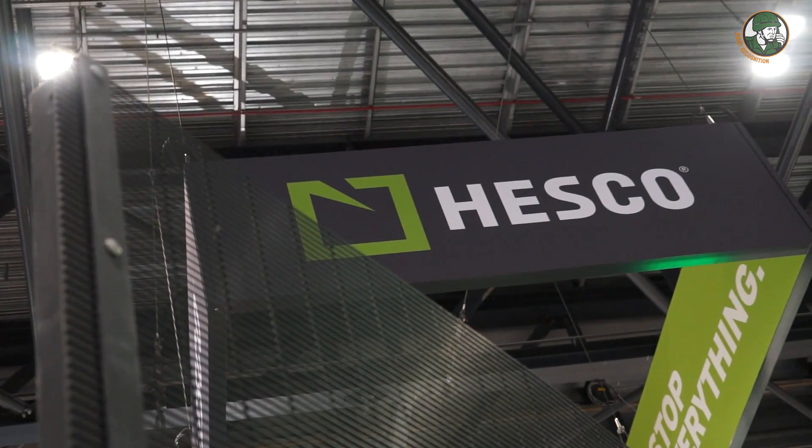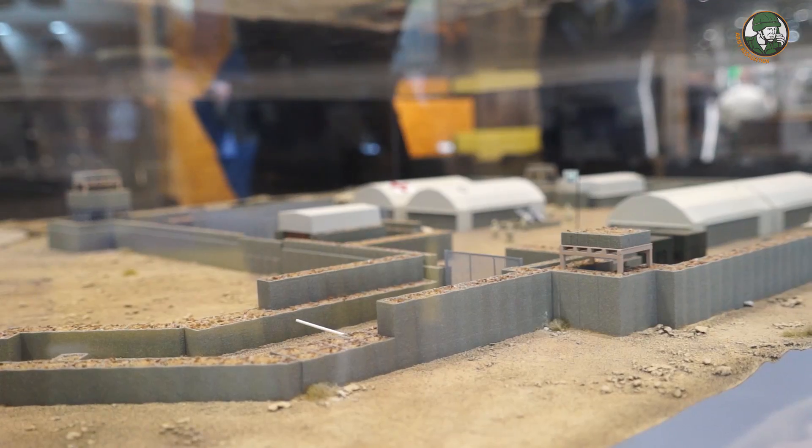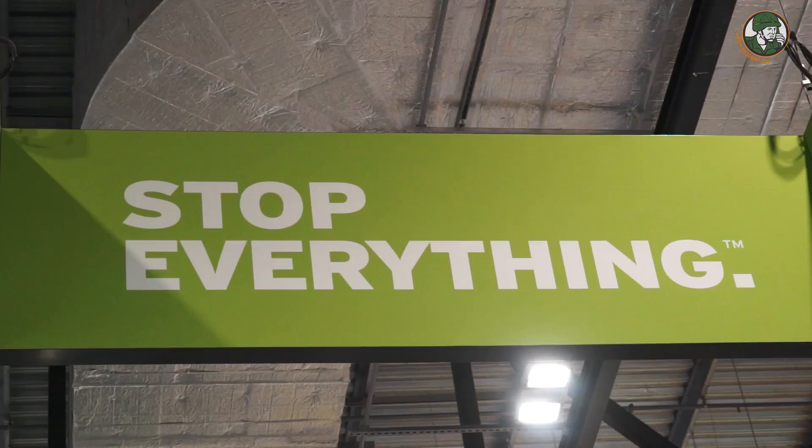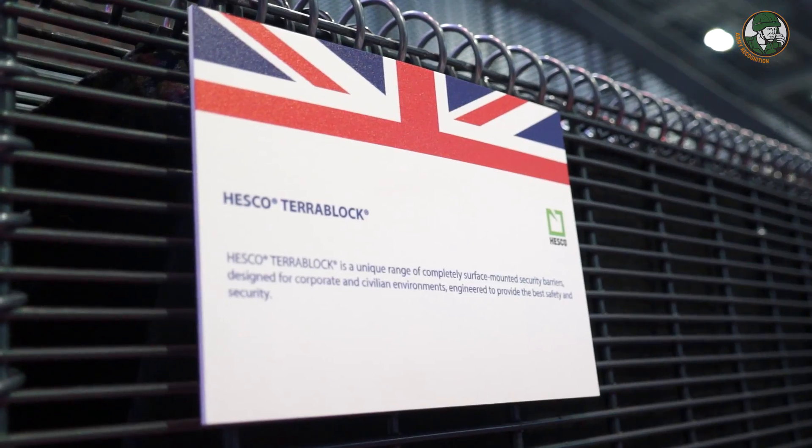but more importantly this year we're introducing our new TerraBlock range for the urban environment and indeed the oil and gas sector, and a very exciting new acquisition of HESCO Armour for the body plates. The product we're going to talk about today is this product here — it's called TerraBlock and it comes in five different varieties.